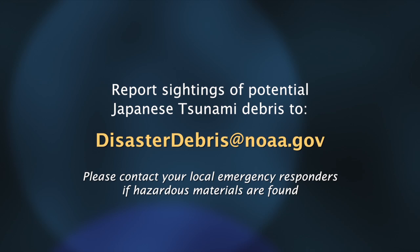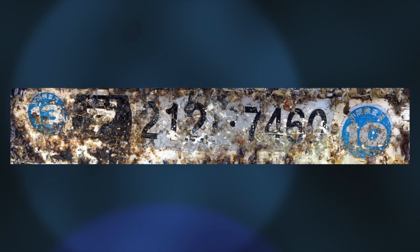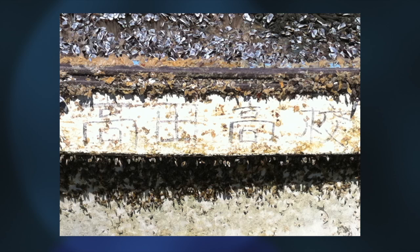And this is what actually happens when debris is found. When NOAA receives sightings through disasterdebris@NOAA.gov, if it looks like it might be an item we're able to trace back to the tsunami — if it does have unique markings — NOAA will work closely with the Japanese consulates here in the U.S. to in turn work with the government back in Japan to see whether that item can be confirmed as having been lost during the tsunami.